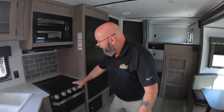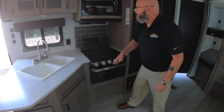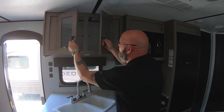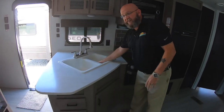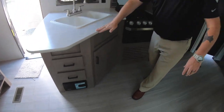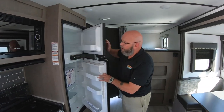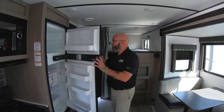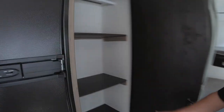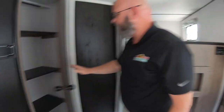Over here you've got your three-burner stove, oven, and microwave. Still a ton of cabinet space up overhead and a 60-40 split sink. Both units have the built-in central vac system so you can clean up easily. Double-door refrigerator and freezer by Norcold, and a huge food pantry.